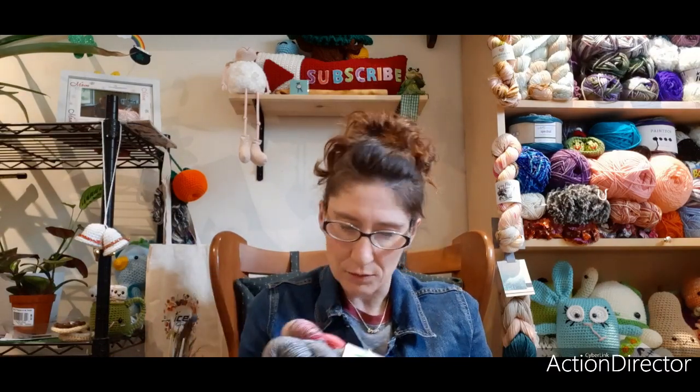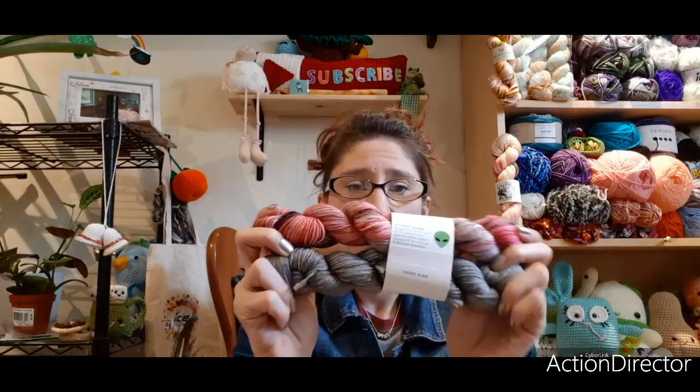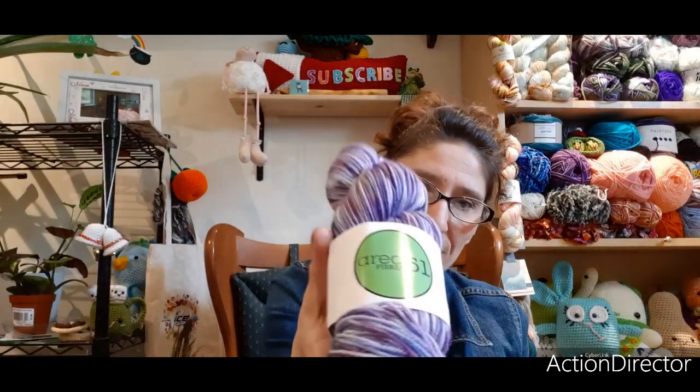This set cost me $28. It doesn't say how much yarn — I'm guessing a hundred grams between the two. So there's those two, and that's from Area 51 Fibers. They have got some gorgeous yarns over there, some really bright out-of-this-world yarns. No wonder Holly from the Proper Pineapple likes them — she likes her bright, popping colors.